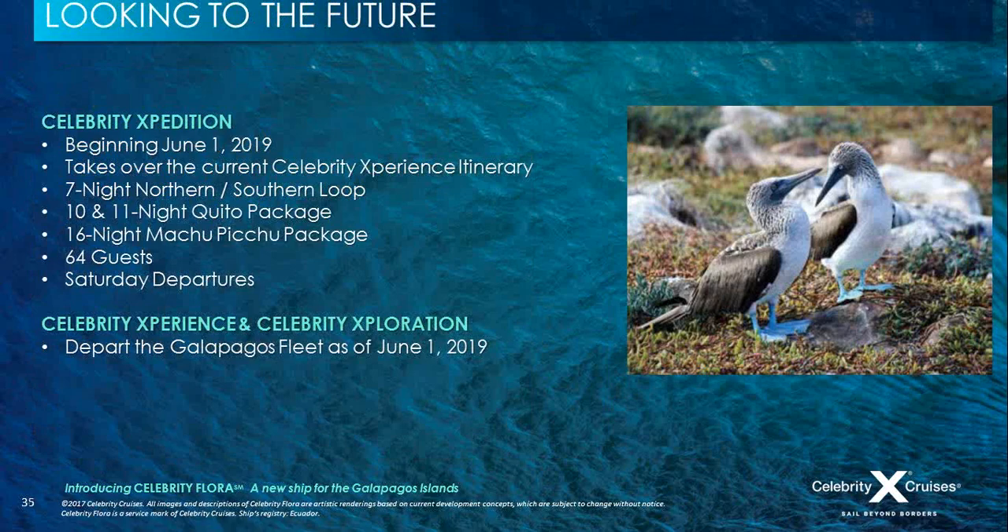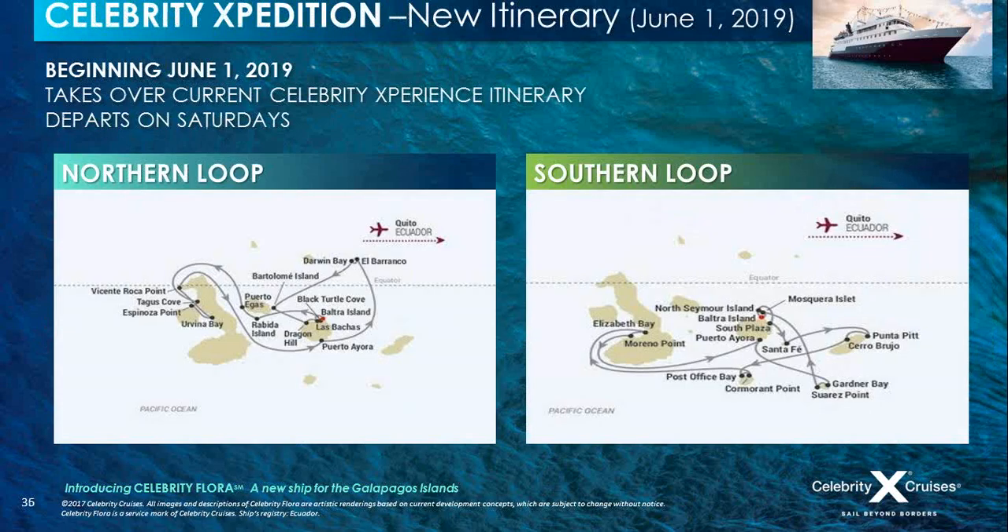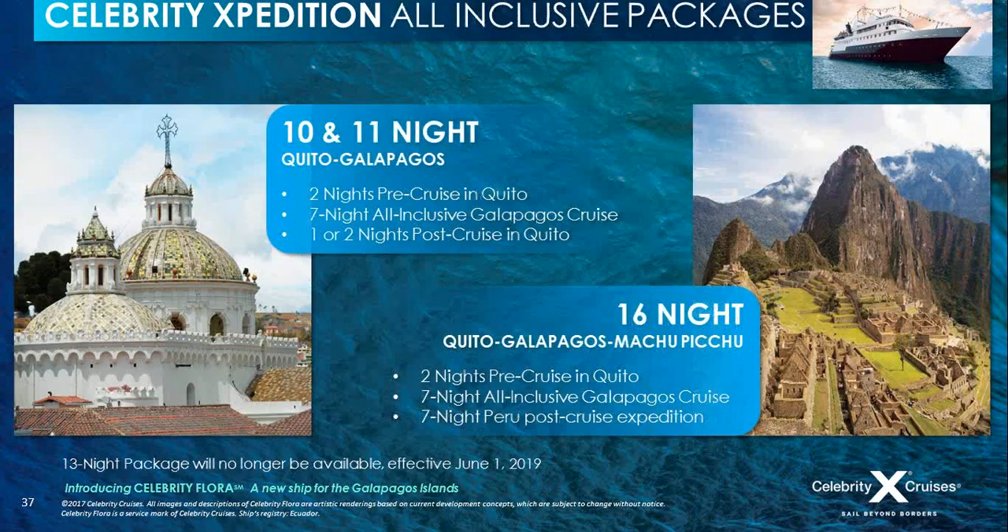Looking to the future, Celebrity Expedition from June 1st, 2019 will take over the Northern and Southern Loop itineraries currently operated by Celebrity Xperience. From that time, we will be saying goodbye to our smaller ships, Celebrity Xperience and Celebrity Xploration. Both itineraries are seven nights, departing on Saturday — Northern and Southern Loop. If you're travelling on Celebrity Expedition, you'll also be able to book a selection of pre- and post-cruise night stays.